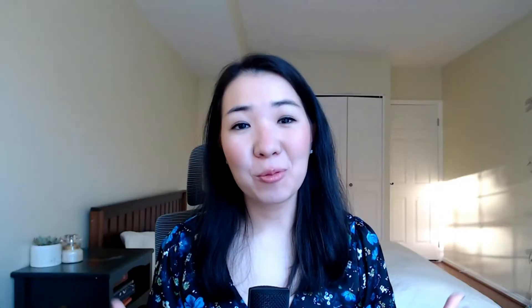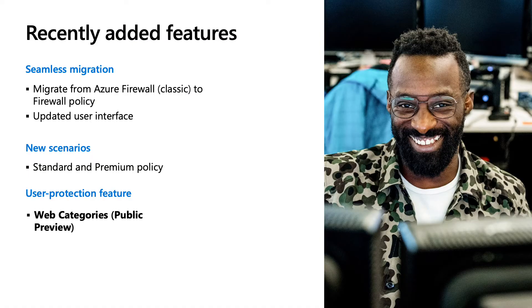We've also recently added features to Firewall Policy, including that migration experience — allowing you to migrate from Azure Firewall Classic to Firewall Policy. We also updated the user interface and added new scenarios like having both standard policy and premium policy, which my colleague will share more on later today.